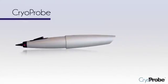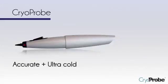You can add two to three treatments per day without slowing down your already busy practice. CryoProbe: accurate, ultra-cold, pressure, and very practical.